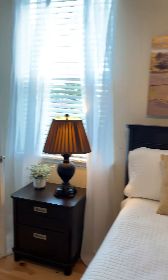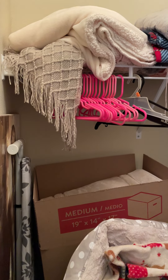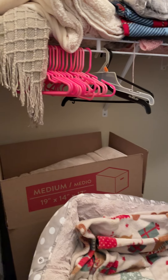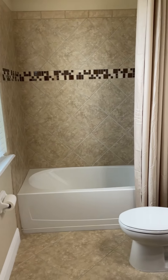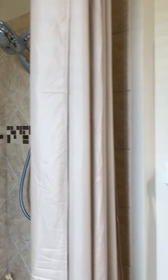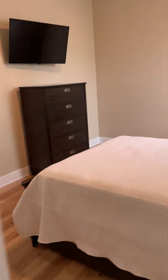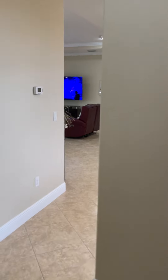The guest bedroom here is bigger than the small one in the master — this is probably five feet by six or seven feet, and the other one was really five by five. This is a really good guest bathroom with its own en-suite bath, nicely done and well taken care of.